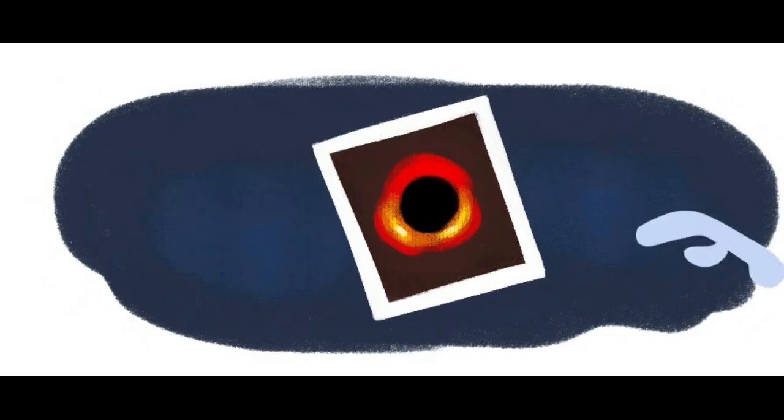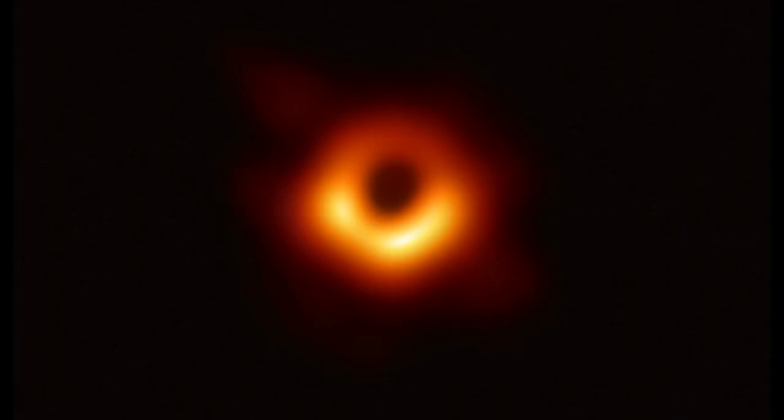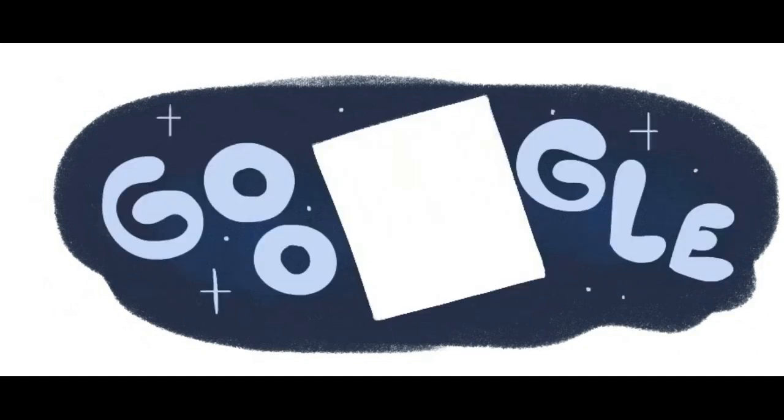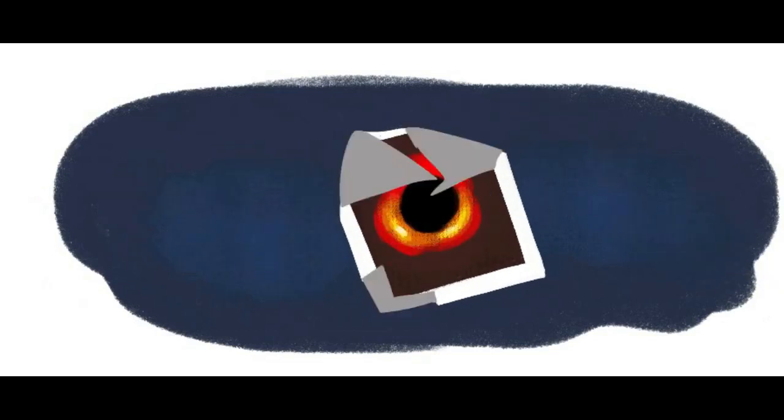The search engine Google is showing this animated Doodle in many countries for celebrating the first image of a black hole. In this Doodle, the letters of the word Google are getting pulled and swallowed by the black hole. This simply explains black holes, which will snatch or swallow anything that comes near to them.